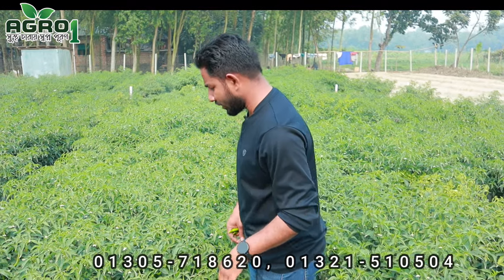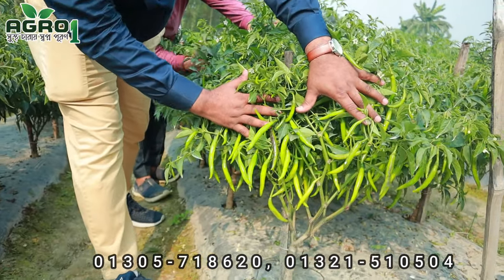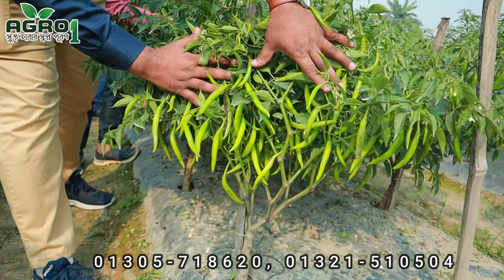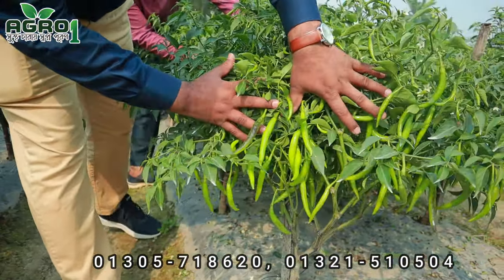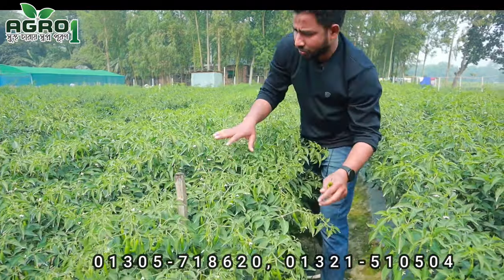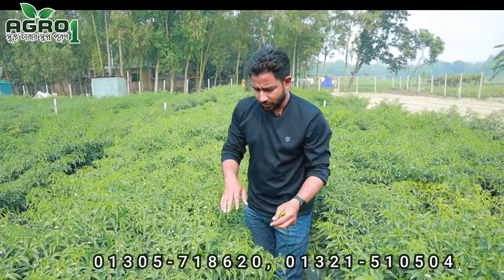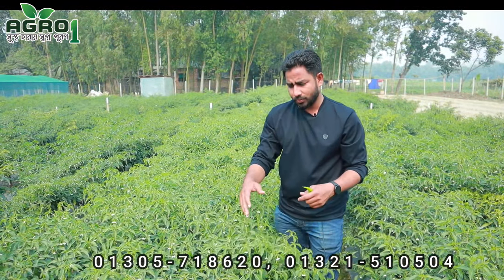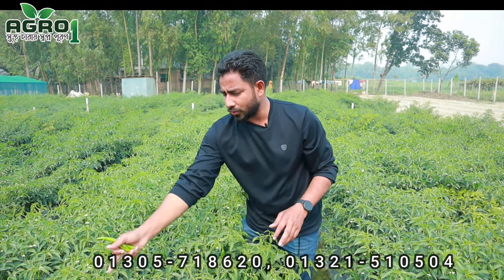Let us know in the comments. This is a special character, so we can see a lot of the trees. We can see a lot of the trees, and in this starting it was a full setting.